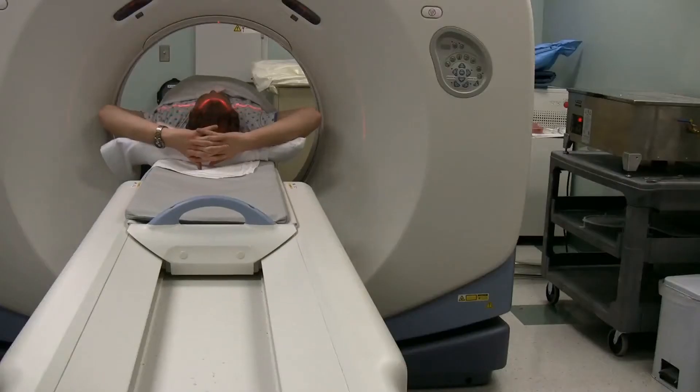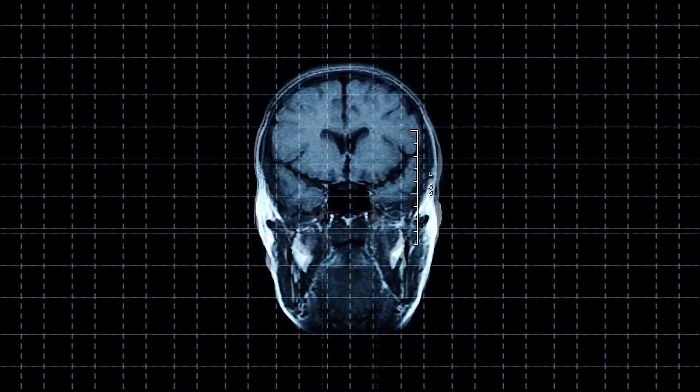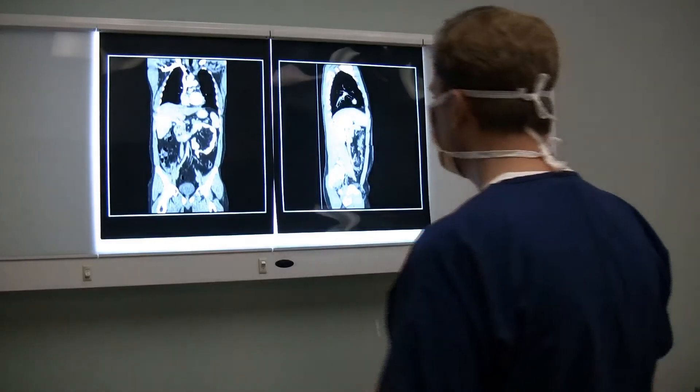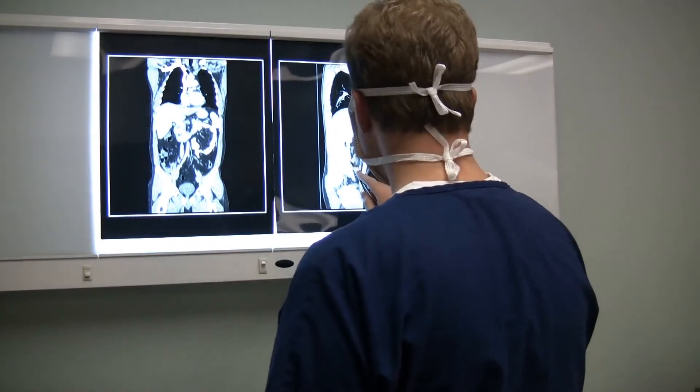The first use of AI in healthcare is medical imaging. Tools such as CT scans, MRI scans, and x-rays are used to diagnose cancers and tumors. Once the scans are done, radiologists review the images for signs of diseases.